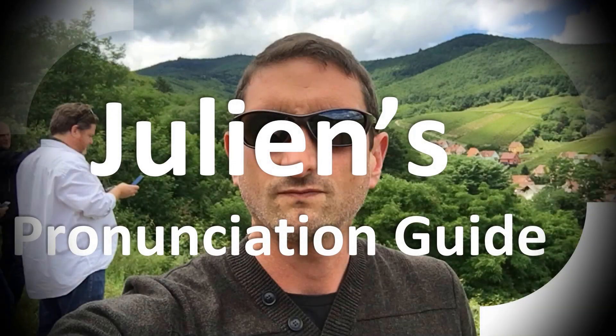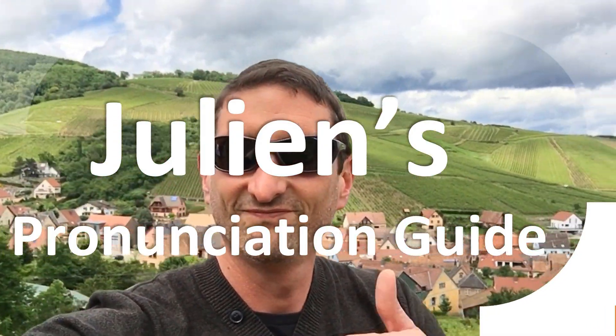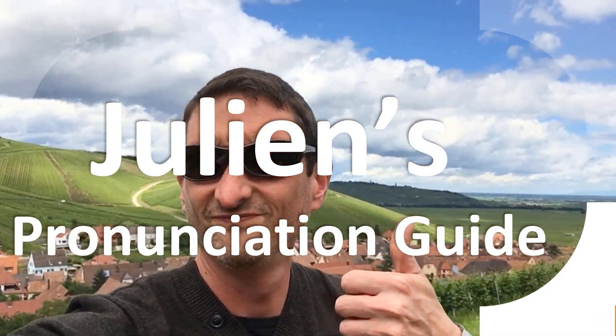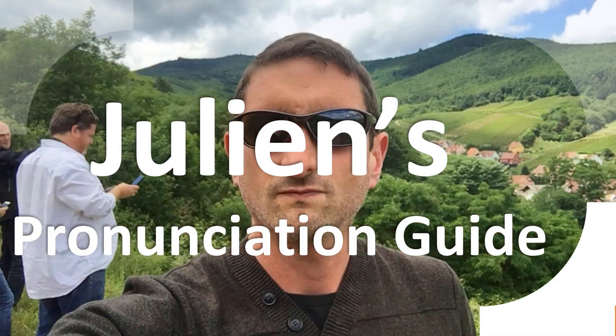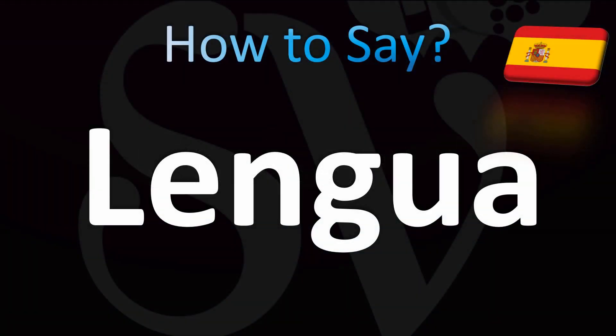You are looking at Julian's pronunciation guide, where we look at how to pronounce better some of the most mispronounced words in the world, like this other curious word. Let's learn how to pronounce this word from Spanish, meaning tongue.